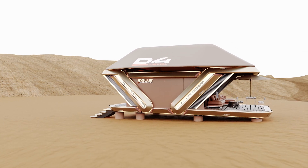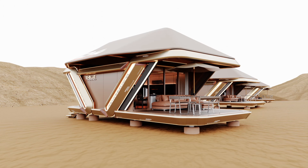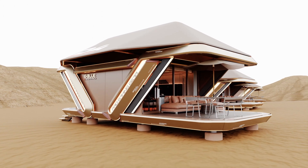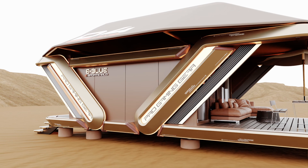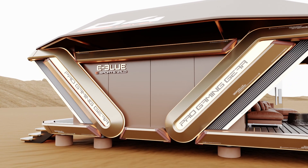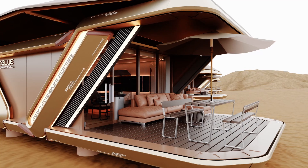In terms of the interior layout, eBlue VIP desert space houses usually feature an open concept floor plan that maximizes the use of natural light and ventilation. The living spaces are often connected to outdoor areas, such as patios and courtyards, to provide a seamless connection between indoor and outdoor living.